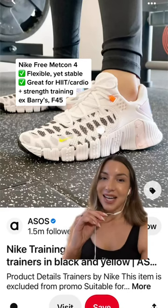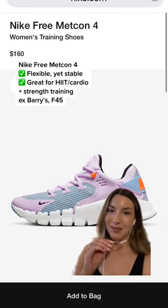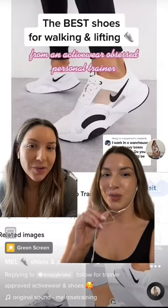Next, I love the Nike Free Metcon 4s. These are a play on Nike's original Metcon strength training shoes with a bit more cushioning and flexibility. These are your best option if you do strength training and HIIT, and they'll honestly last you for years.